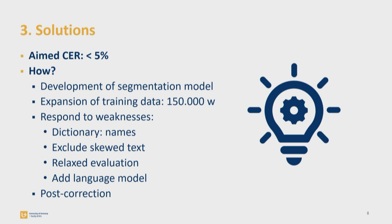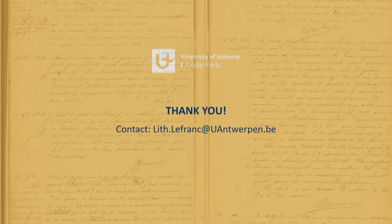What's next? I'm still dreaming of a CER below 5%, and I hope to obtain this by first speeding up the training process by developing a segmentation model, for which I will probably use an external tool, because the layout analysis Transkribus provides unfortunately doesn't suffice for my sources. Because more training data still leads to better results, I will expand my ground truth up to 150,000 words, and I will also try to respond to weaknesses by experimenting with dictionaries and by excluding skewed text. I will also switch to a more relaxed evaluation of my models by excluding, for example, special characters or interpunctions. In the last stage, I will try to lower the CER further by post-correcting my training data. If any of you have ideas or suggestions on how I can improve my models, don't hesitate to contact me. Thank you very much for your attention.